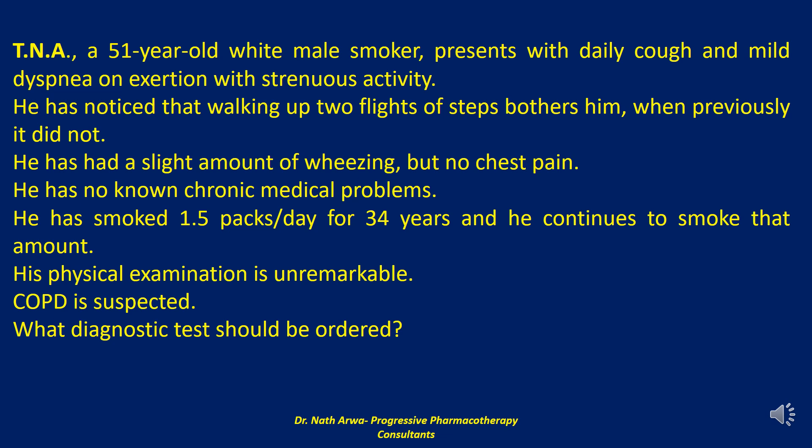His physical examination is unremarkable. Chronic obstructive pulmonary disease is suspected. My question to you: what diagnostic test should be ordered?